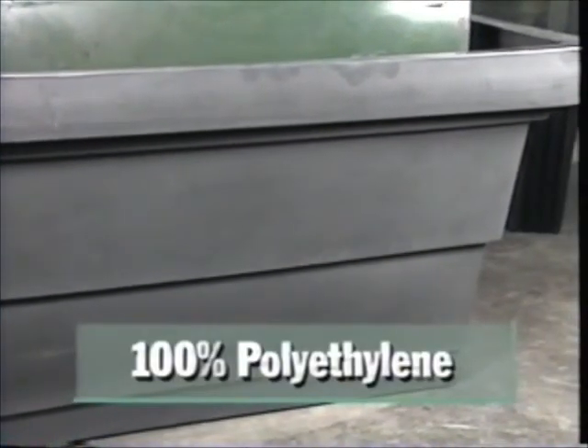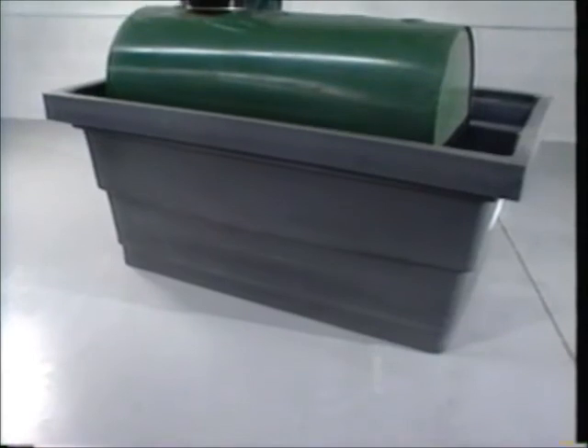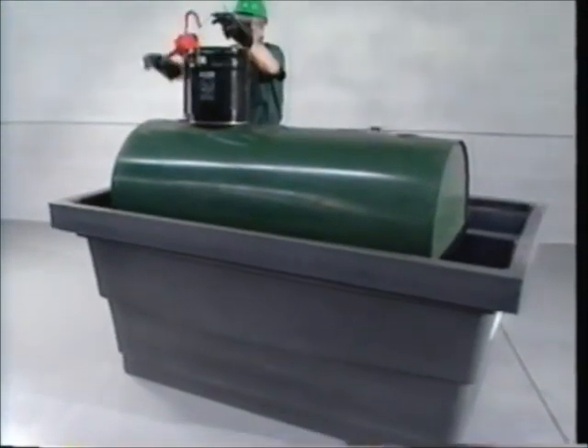One-piece construction provides excellent protection against the elements since there are no joints or seams to leak. Made of 100% polyethylene, it cannot rust or corrode. A custom-installed bulkhead fitting lets you drain the containment unit quickly and easily. You'll prevent spills and protect the environment with the Polytank Containment Unit.